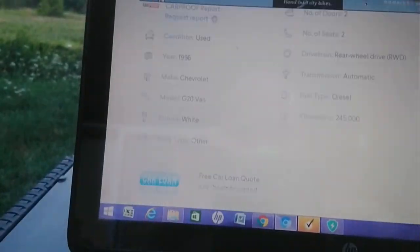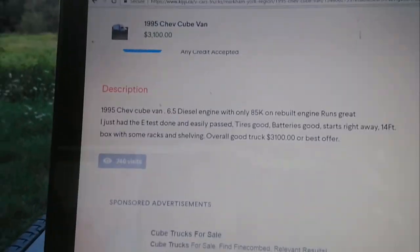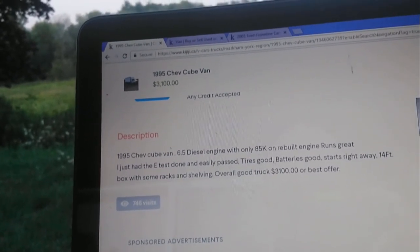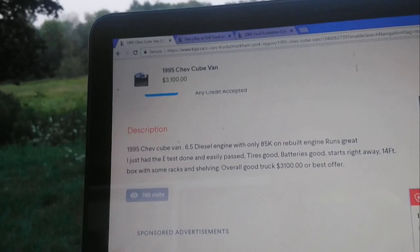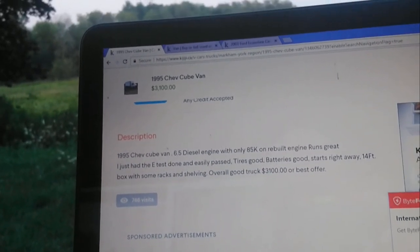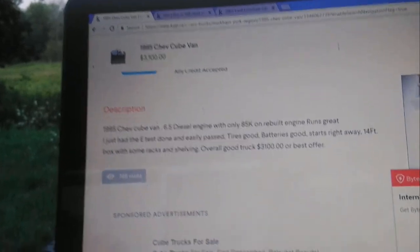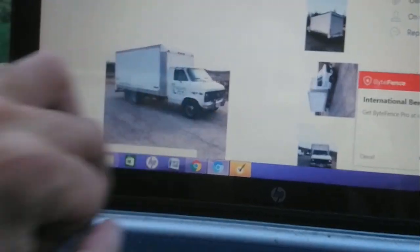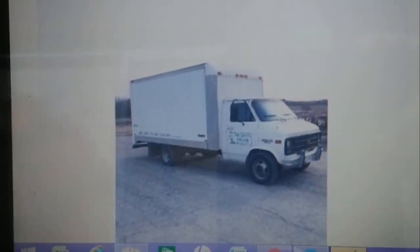1995 Chevy cube van, 6.5 diesel engine with only 85k on the rebuild. Runs great, just had e-test done. Good batteries, good start. 14-foot box. That's definitely a good prospect. That could be it.